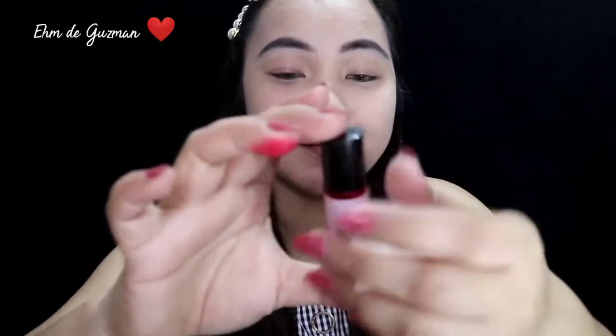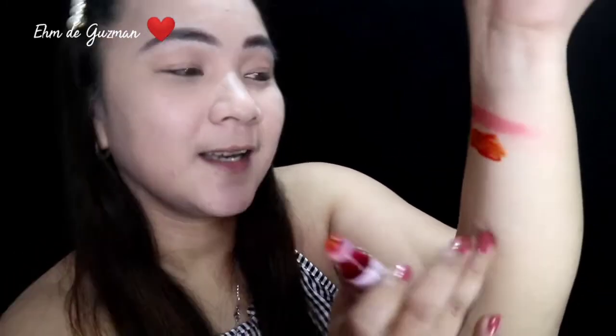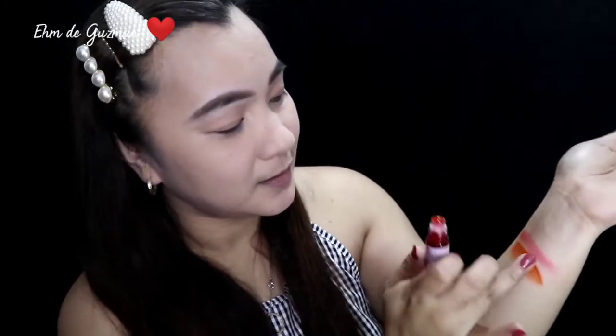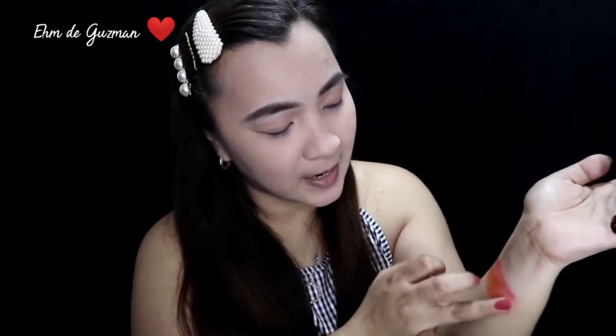Next ko po si Kaylee. Gel tint by Philocia. This shade is orange. Swatch ko na. Gamitin ko lang ulit yung aking daliri pang blend. Napadami yata yung lakit ko. Pero ayan, pigmented siya guys. I think blendable naman. Masa mabilis ka lang.